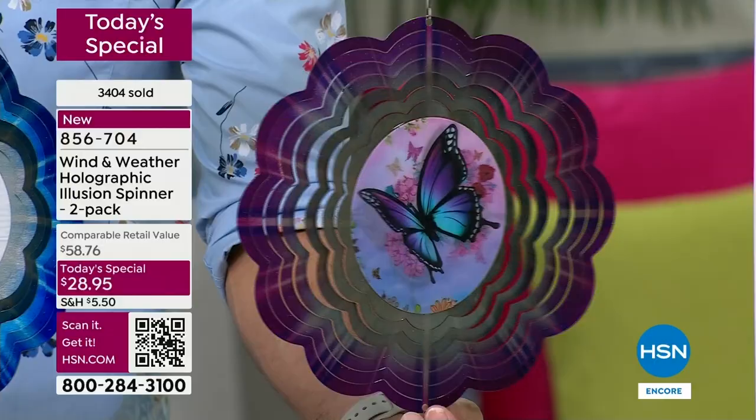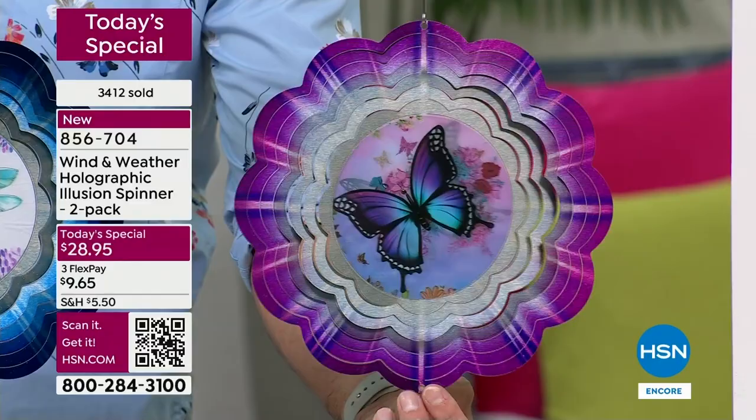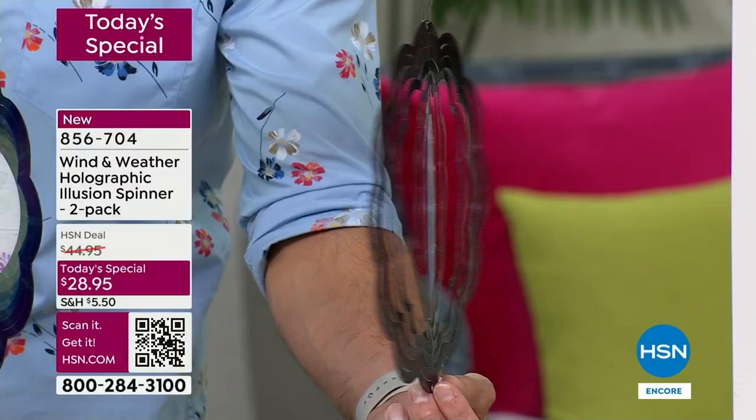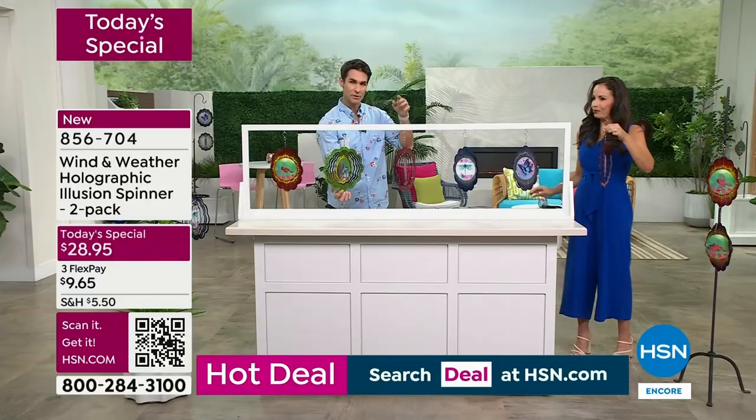I'm telling you this because if you do have a daughter, a granddaughter, a mom, or someone who loves butterflies or loves this purple color, I don't want you to miss out. Mother's Day is coming up, graduation is coming up, Yvette reminded me that teacher appreciation is coming up. The other one that's going to go very quickly is the hummingbird. Right now is when things start to happen - we presented these at midnight, and now we're in a full presentation.